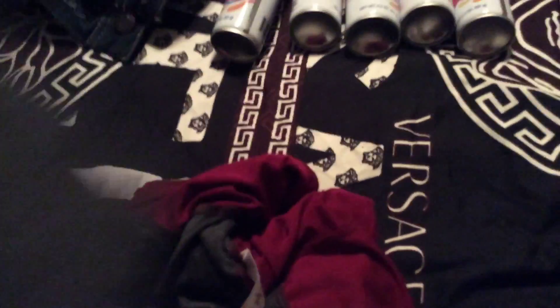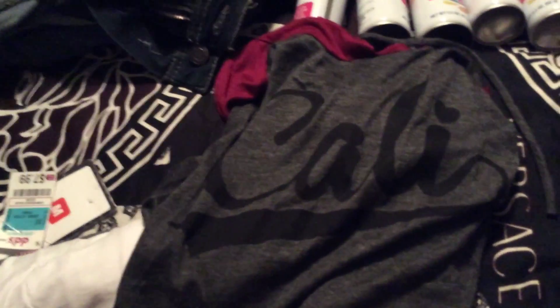I also have this gray and burgundy shirt with like a hood on it. It was $8.99. I have it inside out because I tried it on. It has 'Cali' going across the front. I think that's a nice shirt.